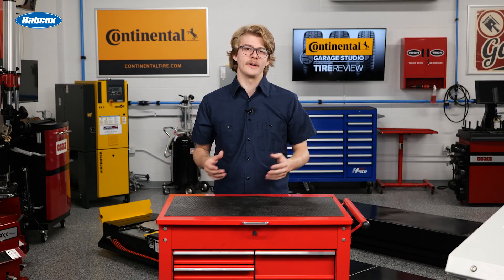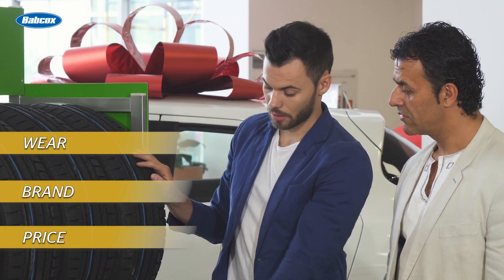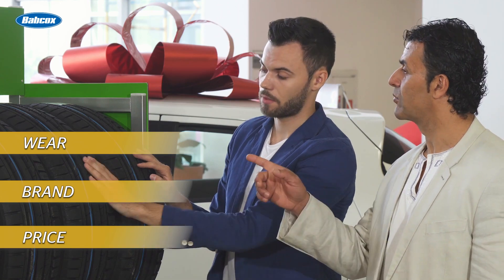Despite having questions for you about tire noise, consumers usually rank factors like price, brand, and wear above noise. Thankfully, you — being the customer's friendly neighborhood tire dealer — can help guide customers with some general assumptions about tire noise.